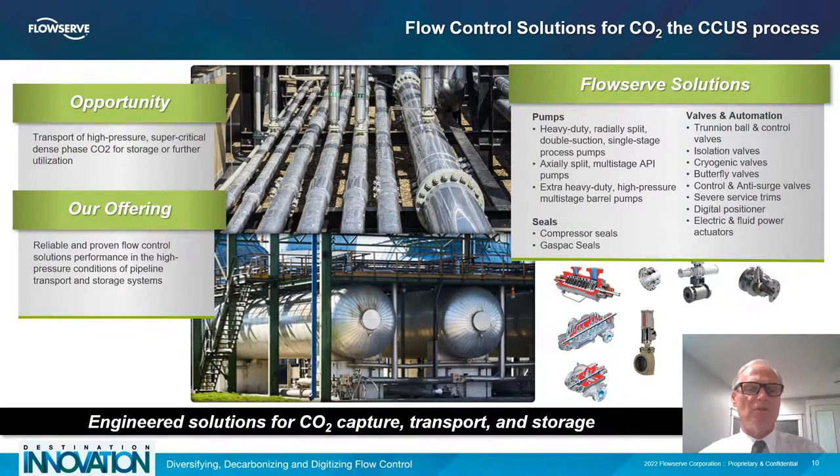I wanted to communicate our commitment to the CCUS industry. We're continuing to work on advanced technologies. We have a very broad, second-to-none portfolio in the world for flow control solutions, and we're also driving the technology push. We've launched things like our Red Raven technology, which puts IoT at your fingertips so that you know what your product and system performance is doing at any given time of the day. Engineered solutions for CO2 capture, transport, and storage is our focus today.